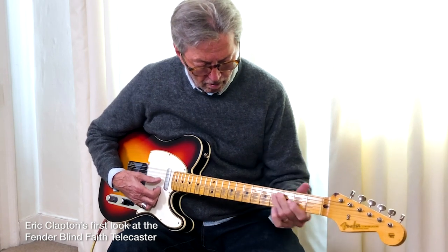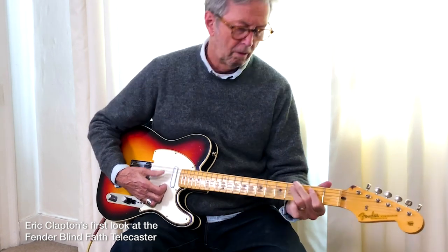Think about all that music. Think about the music on Blind Faith. A lot of these songs are like anthems. It's intertwined with our cultural DNA. It's a soundtrack to our lives.